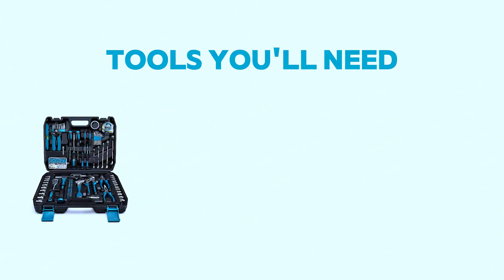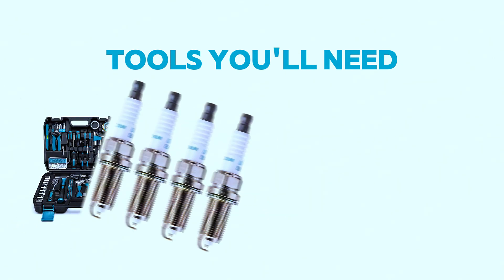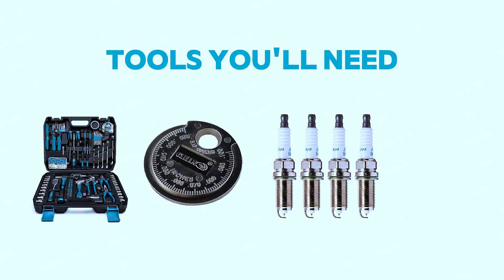Tools you will need: a basic toolkit including wrenches and screwdrivers, a spark plug gapper, and replacement spark plugs — consult your owner's manual for the right type. Optional tools include compressed air and a spray bottle with cleaner.